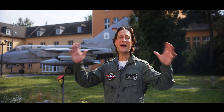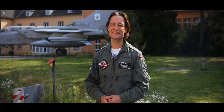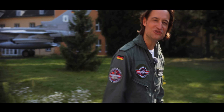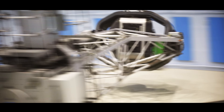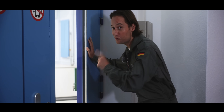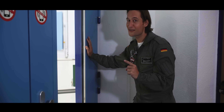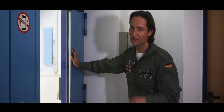From Neuburg back to Königsbrück, and now we're entering the serious business. I must be honest, I'm a bit nervous because now we're going into the building of the centrifuge and the high altitude chamber. The centrifuge training is already in full swing, but I first need to survive the high altitude chamber. So let's go over there.